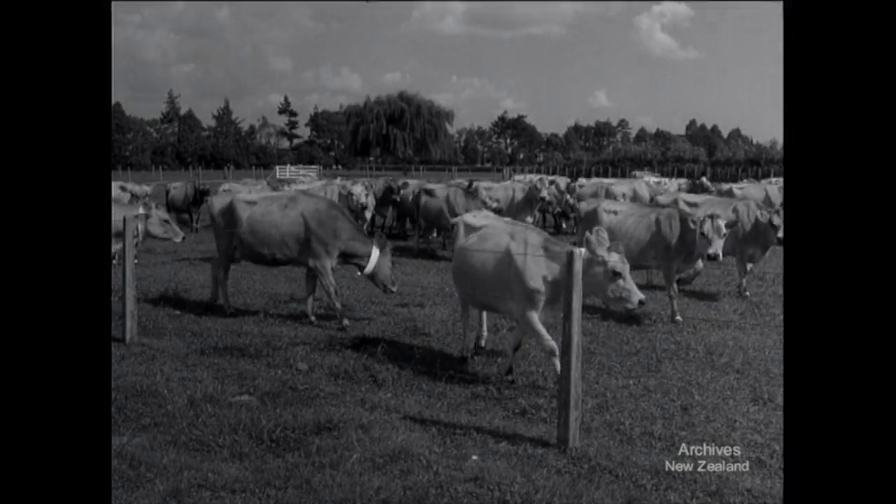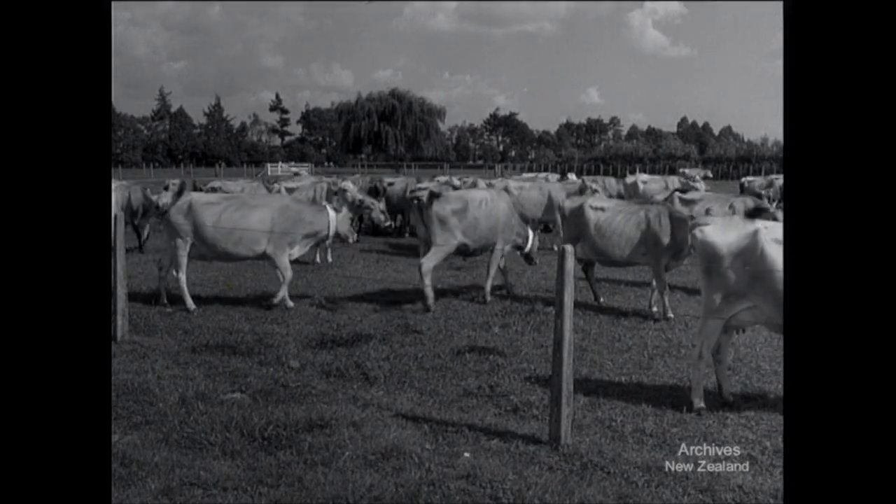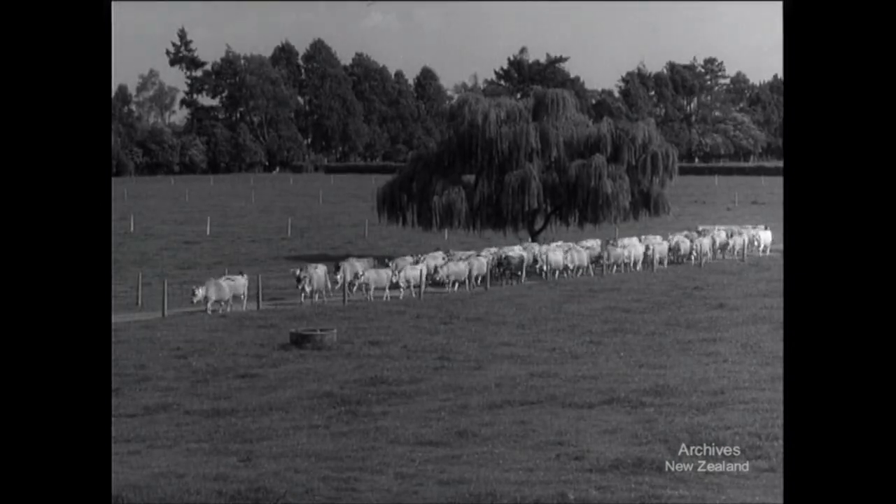This farmer runs 150 cows on 120 acres. On one of the Ruakura experimental farms, density of stock on the land is 50% greater. Circulating around small paddocks and making full use of all the grass that grows, they keep healthy and give top butterfat output per acre.